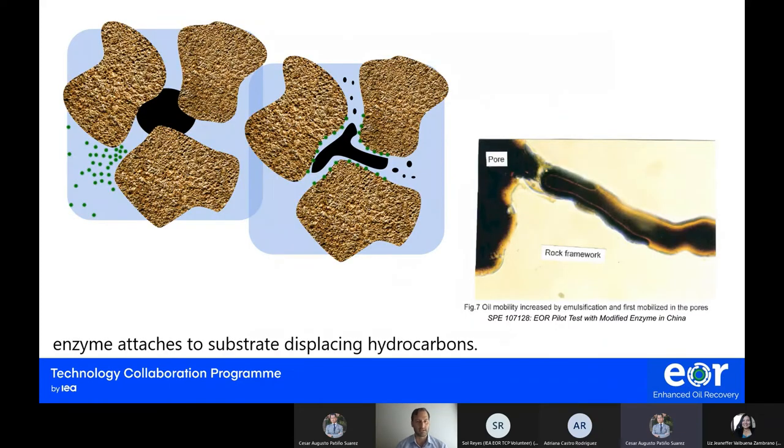Here is an example from an SPE paper published several years ago, in which the enzyme is photographed in the middle of an action — changing adhesion behavior and displacing oil in the pore. On the left side we can see a visual of how the enzyme starts coating and attaching to the substrate. When it creates a layer of attachment, the oil finds no place to attach and is therefore displaced and flows with the finger channels.